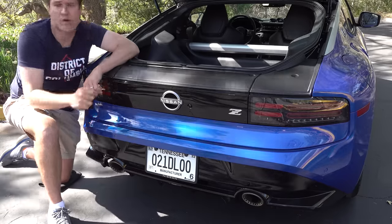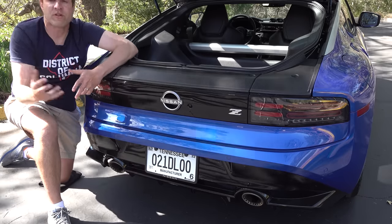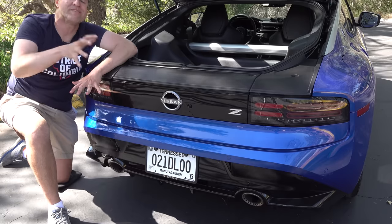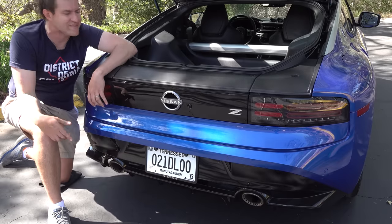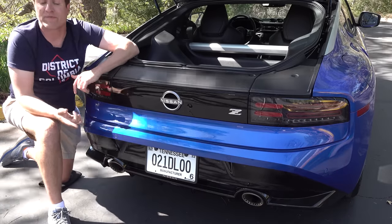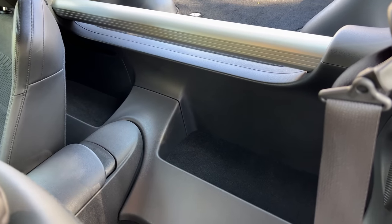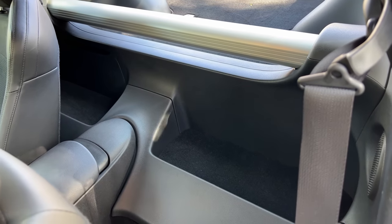This car only has two seats, which has been standard in Nissan Z models for years, though some prior Zs did have back seats. You do have a little bit of storage behind the front seats for added practicality if things won't fit in the cargo area.